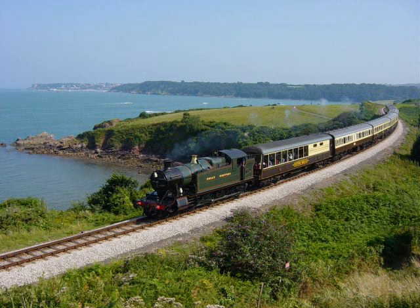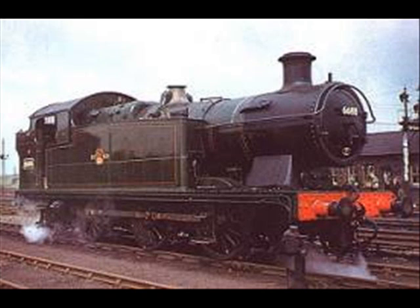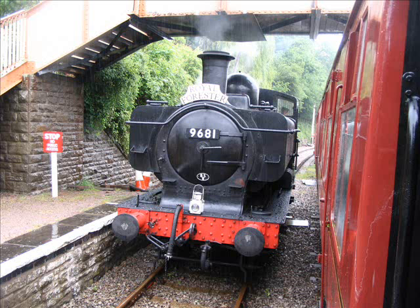The 5205 Class. The 56XX Taffy Tank. The biggest class, the 57XX Class.